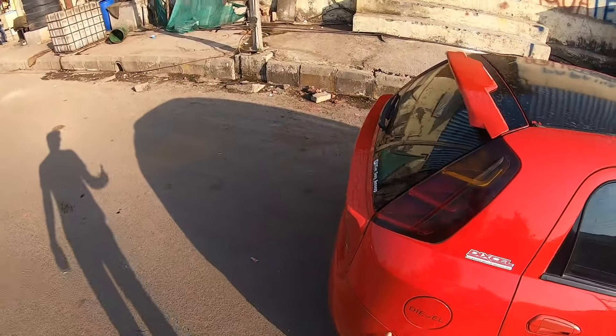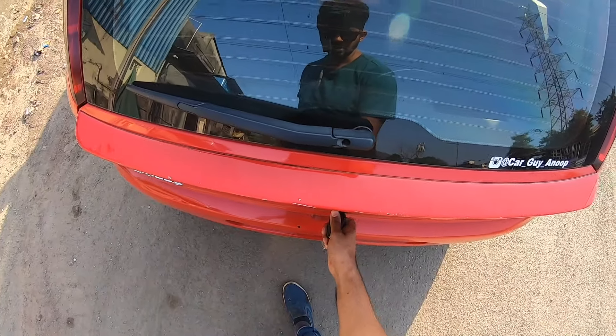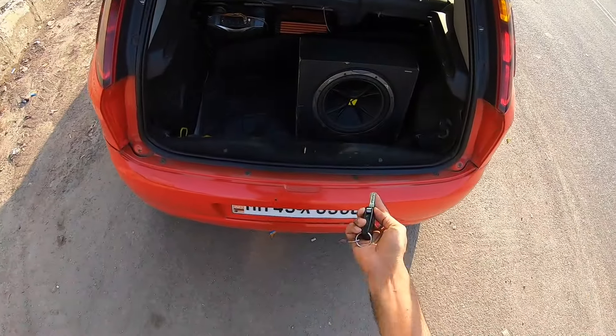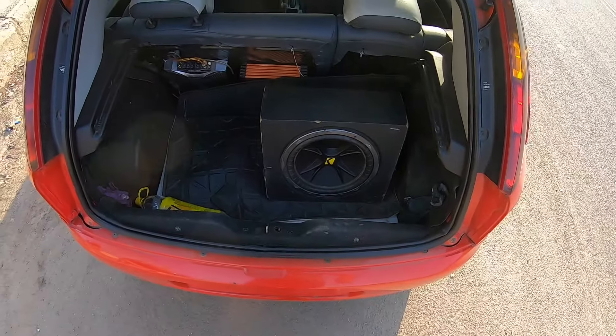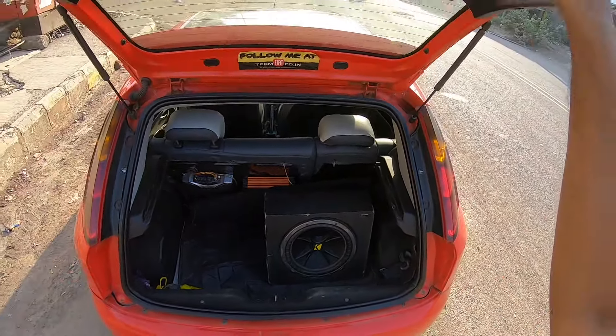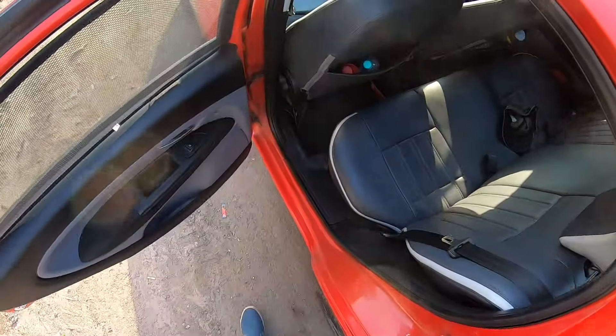This is not the top trim — the top trim was the Emotion. This is a lower trim, which is why it misses out on steering-mounted audio controls. Now the boot of the vehicle has a massive woofer placed here and amplifiers placed here. Boot is a decent size, not the biggest.